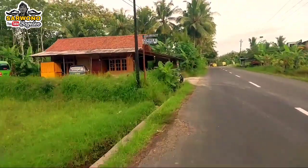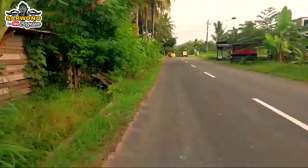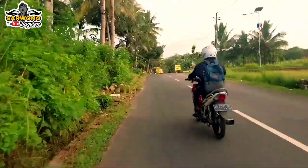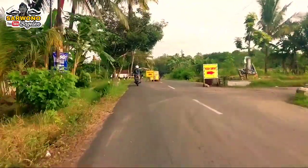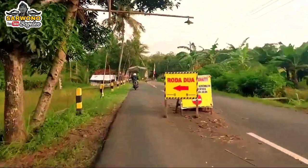Untuk sementara, bagi tulur-tulur semua pengguna kendaraan roda 4, sementara karena jembatan belum jadi, tulur semua bisa ambil kanan — untuk melewati jalan alternatif.